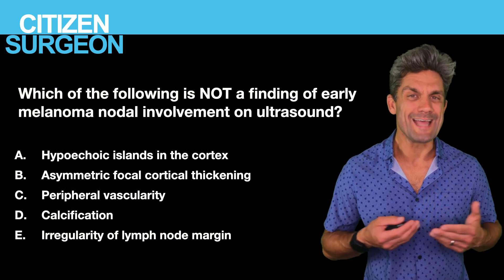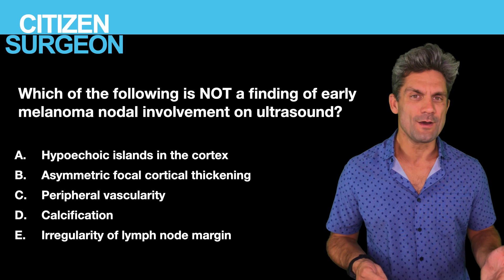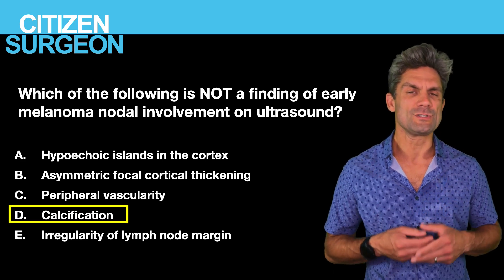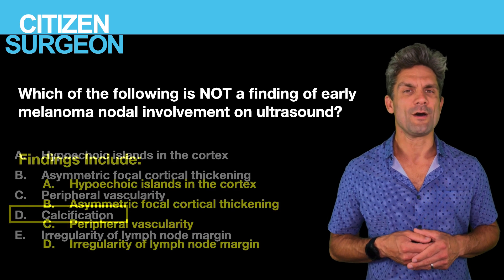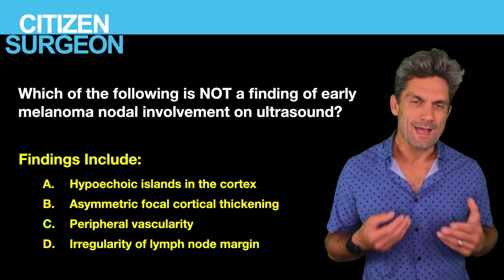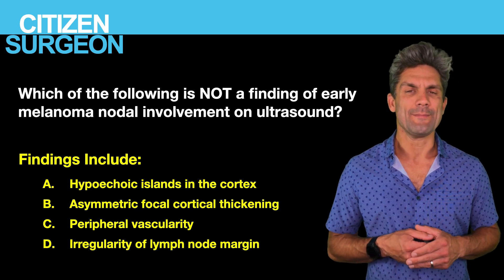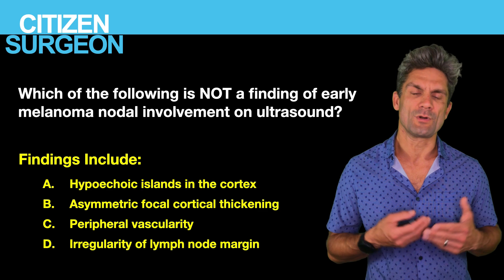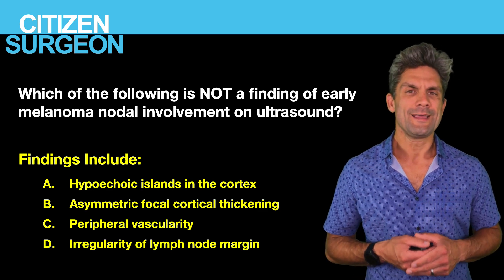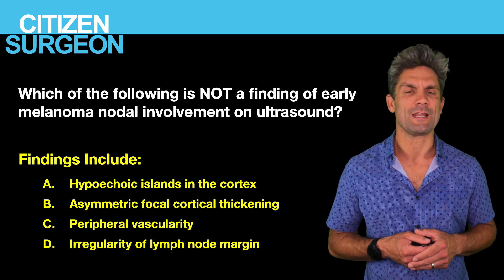Answer thirteen: calcification is not an early finding of nodal involvement on ultrasound for malignant melanoma. The other features — hypoechoic irregularities within the cortex, peripheral vascularity, and irregular lymph node margins — are findings of lymph node metastases. Calcification is not included among those early findings.